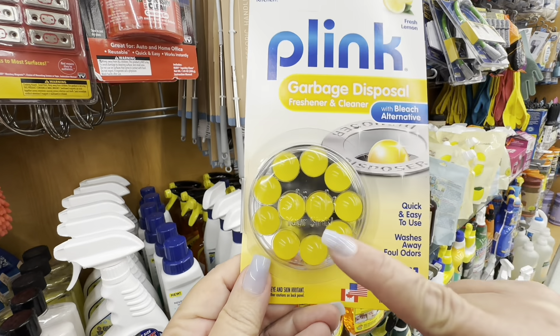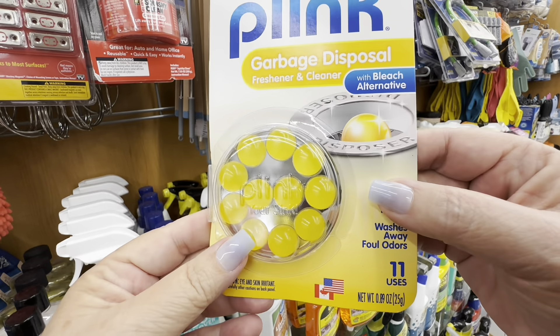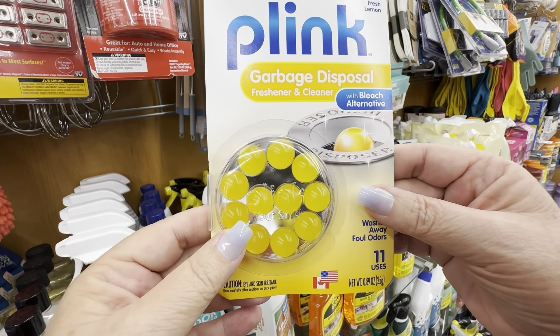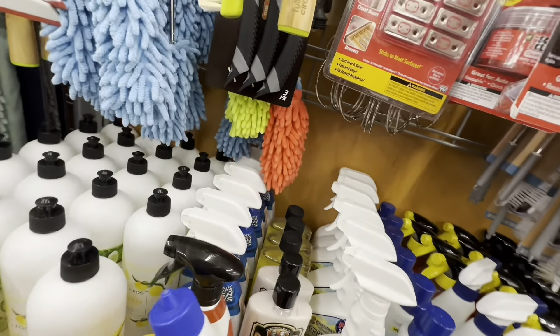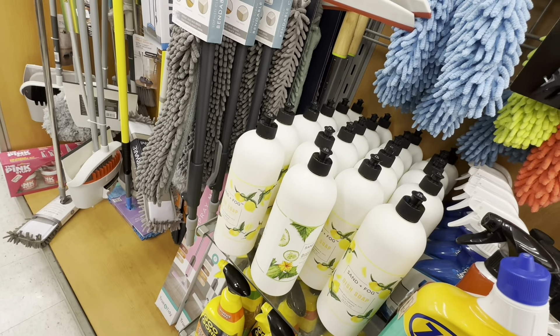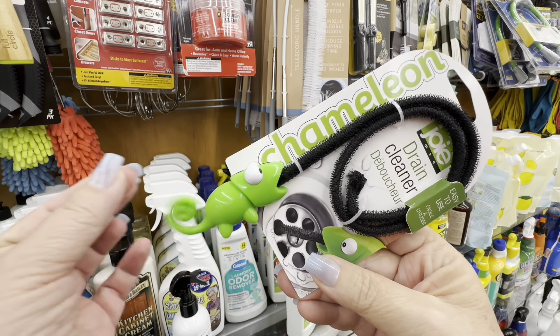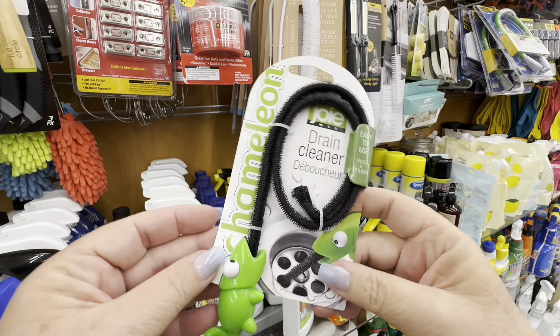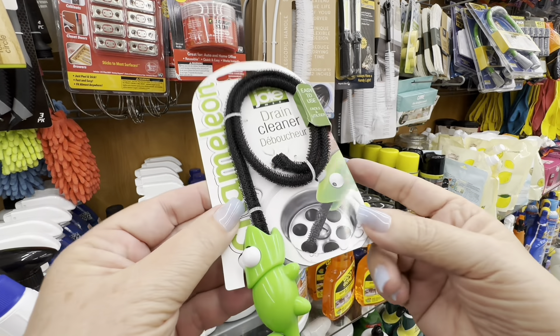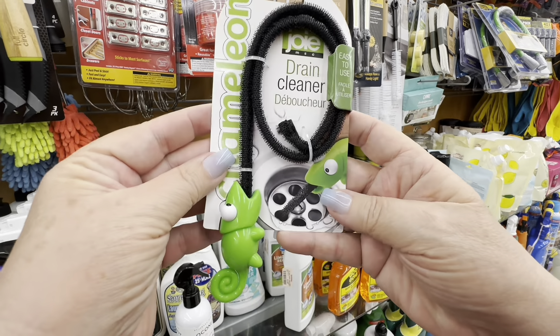Oh, these are Plink's garbage disposal tablets — you put these in the garbage disposal and they're supposed to make it smell good. I don't think I have a garbage disposal. But then they have this little thing that you put in your sink — it's a chameleon. It's a drain cleaner, but it's like a little toy chameleon. You put it in your drain and it's supposed to get all the icky stuff out.